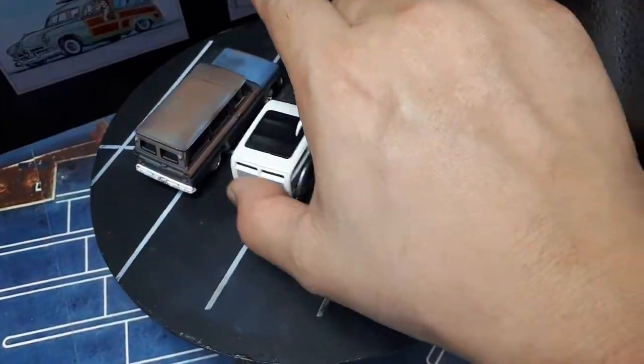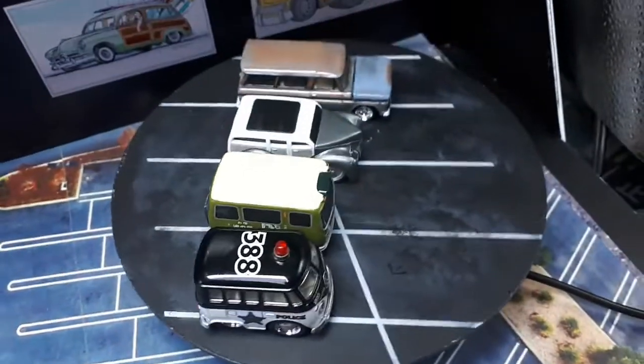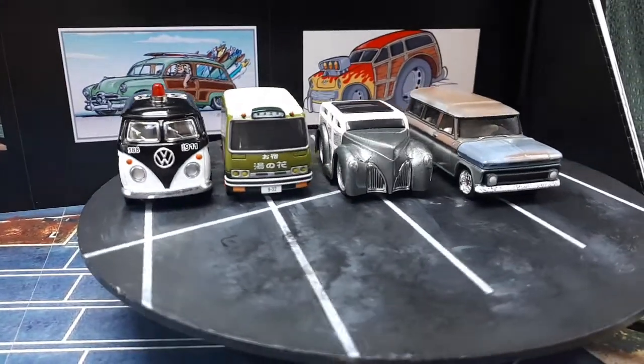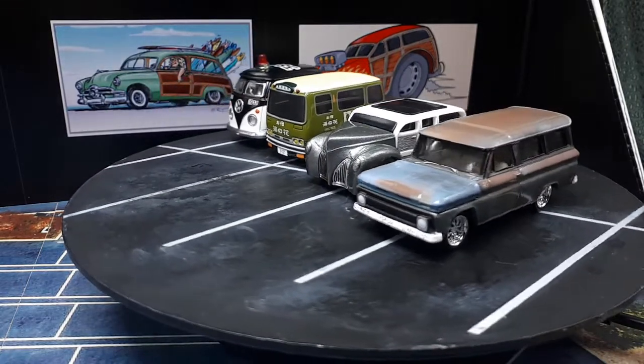Top view — the Hot Wheels is longer than the Choro-Q and the Kins Fun, but the Hot Wheels is shorter because the greenhouse is very short, like it's chopped, like a hot rod.